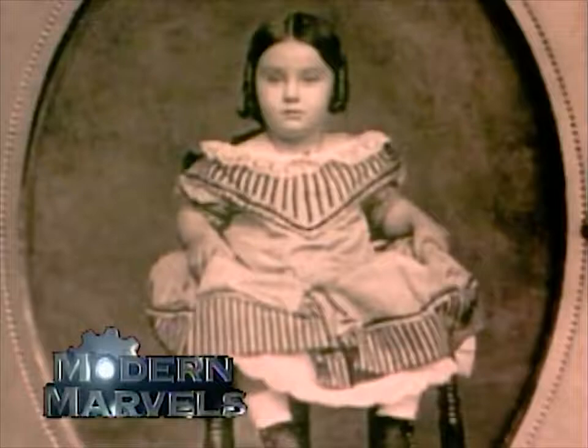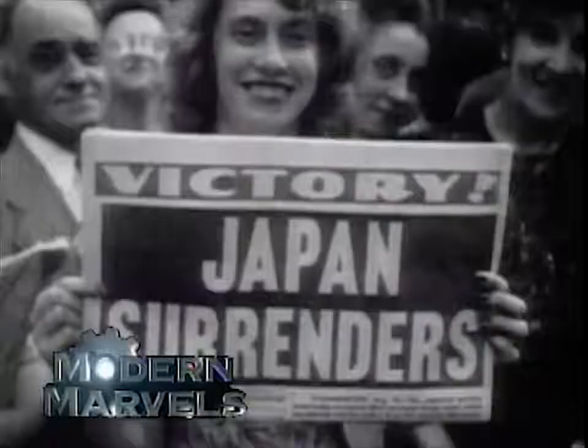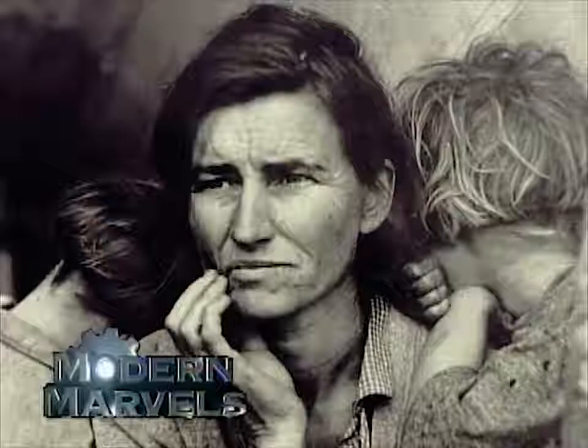Just press a button, the moment is caught, frozen forever. These images unite us, remind us of our victories, our tragedies, our dreams.